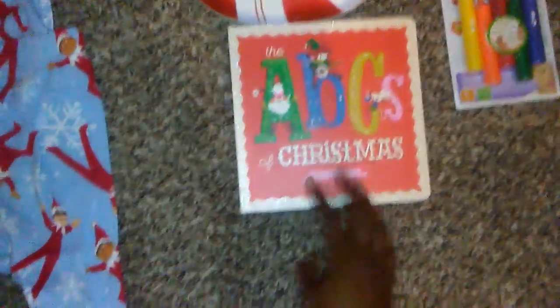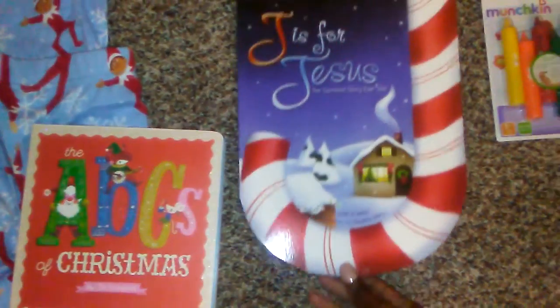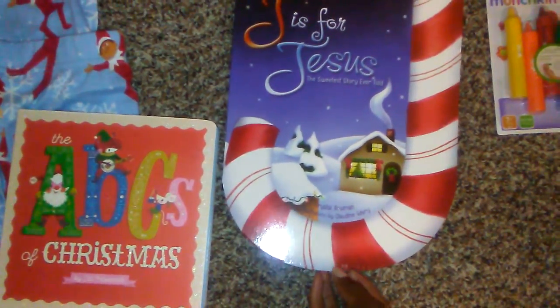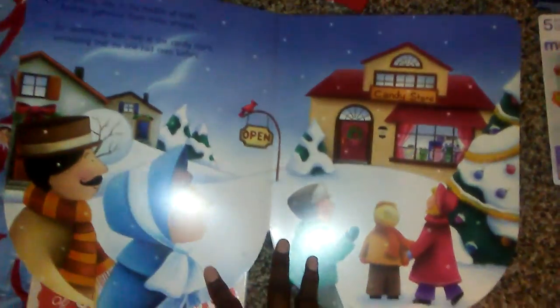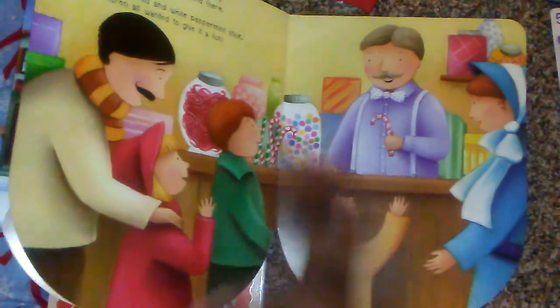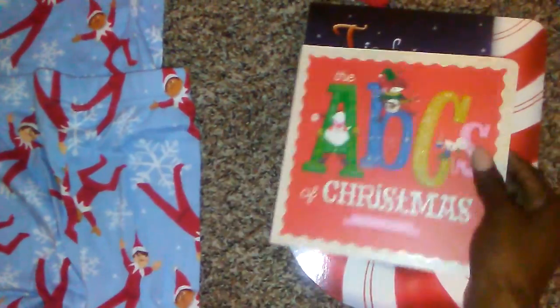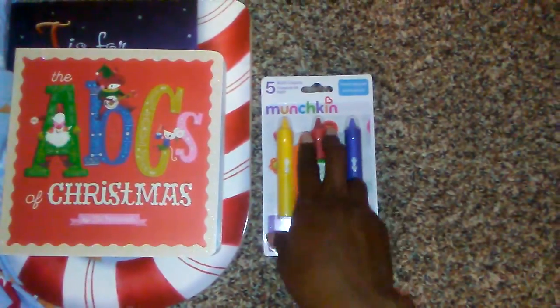I have this book called 'The ABCs of Christmas,' which just goes through the alphabet. I also got him another book, 'J is for Jesus: The Sweetest Story Ever,' which talks about Jesus and Christmas. I know he would like that. I got him two board books total.